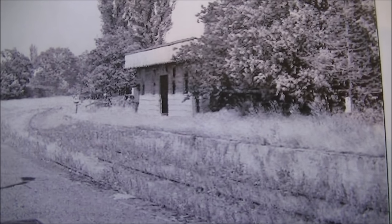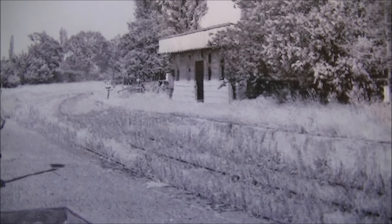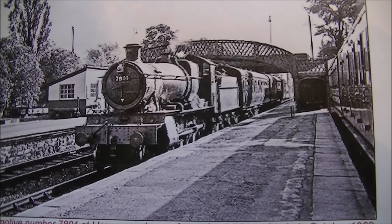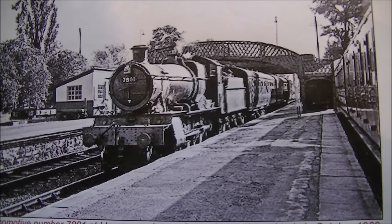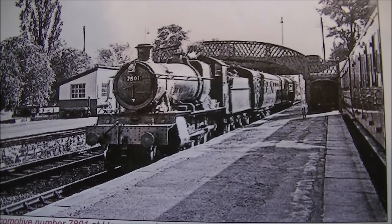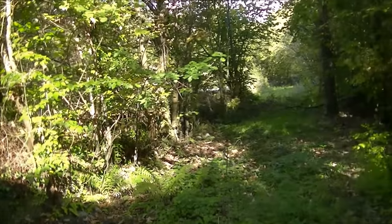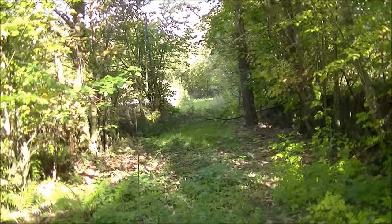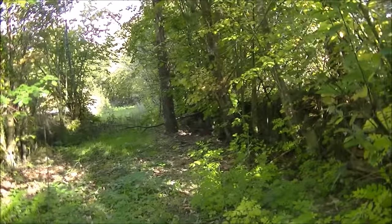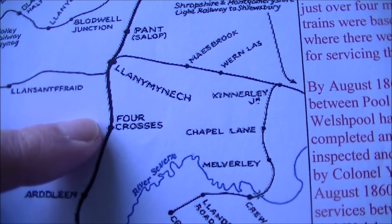As we move on to 1962, this picture at Llanymynech station shows the Pots line overgrown and out of use. However at the same time in 1962, the Welshpool to Oswestry line was still running, and this is a northbound train to Oswestry in that year. And this is what's left of the south end of Llanymynech station — it's hard to believe that this was that once busy station we saw in those pictures. I'm now going to continue my journey from Llanymynech station down to Four Crosses.